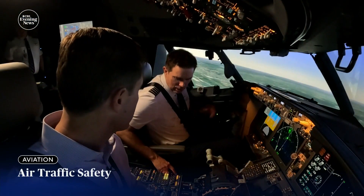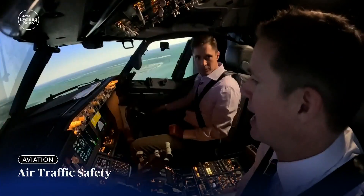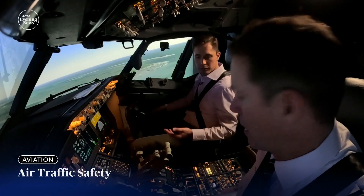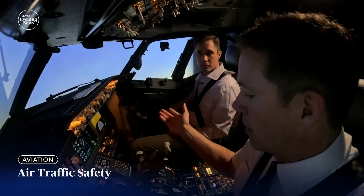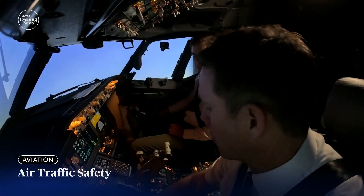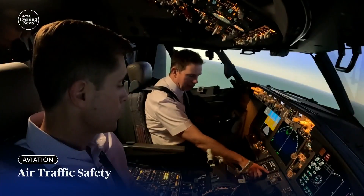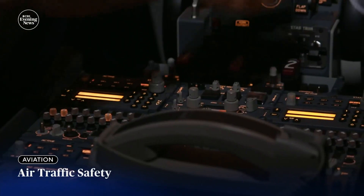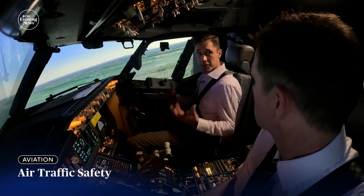If all of a sudden I was not able to communicate, I would simply swap back over to the last frequency and check in. And if that doesn't work, Captain Morgan can use a third radio set to an emergency channel monitored by all ATC facilities and other aircraft. Pilots can also use a text messaging system to communicate — that immediately goes to our dispatcher.